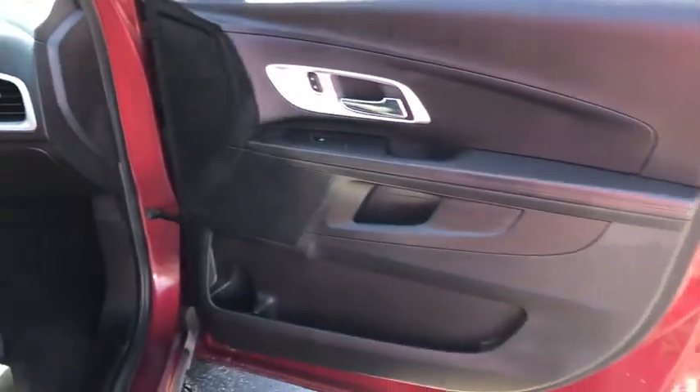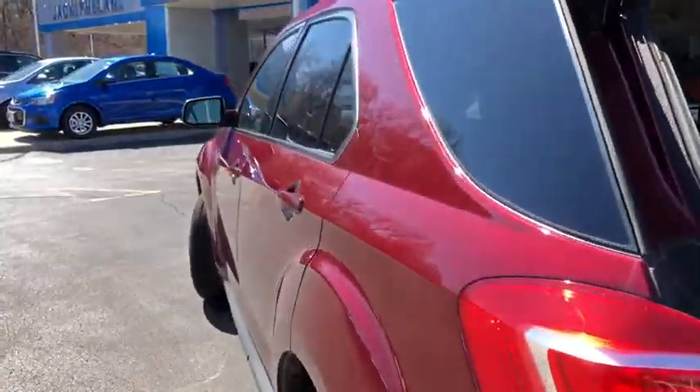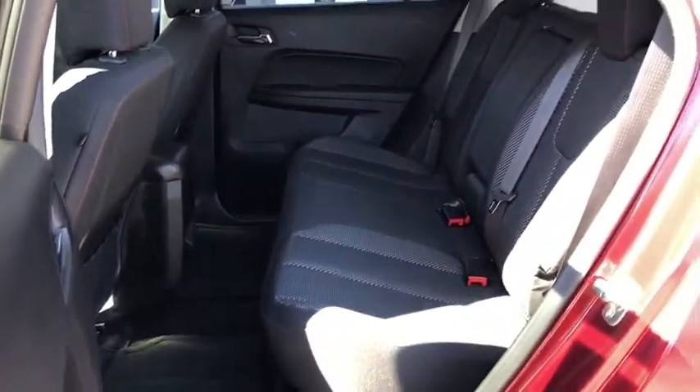Bucket seats. Power windows. Power door locks. Daytime running lights. This beauty is sure to make you the talk of the neighborhood, so call or drop in for a test drive today.